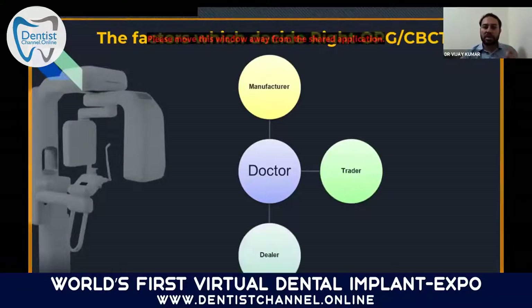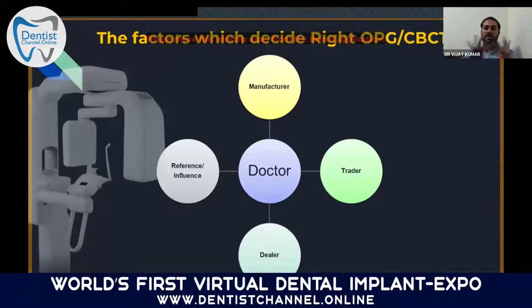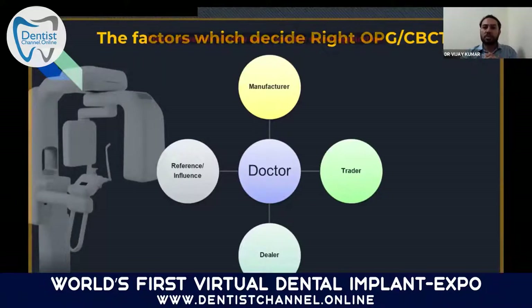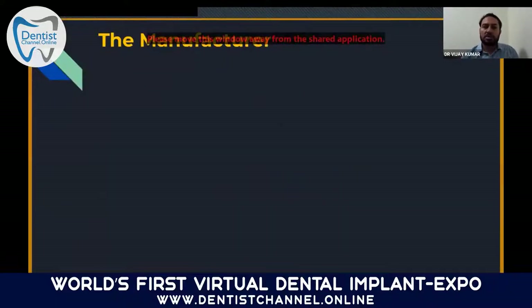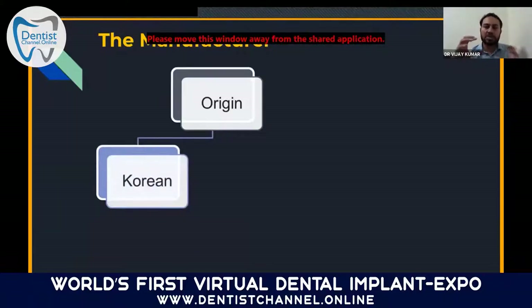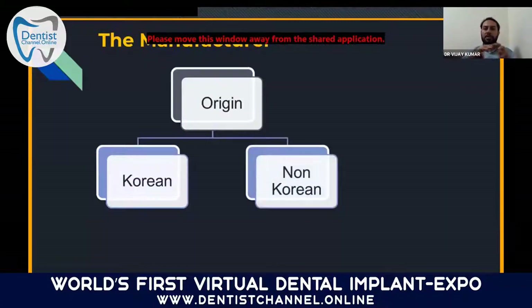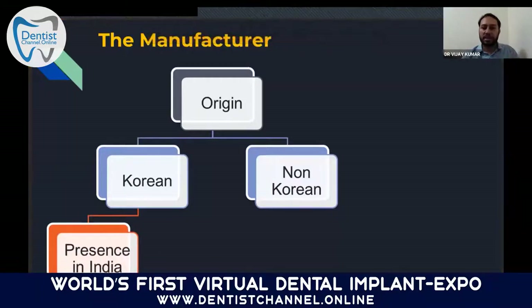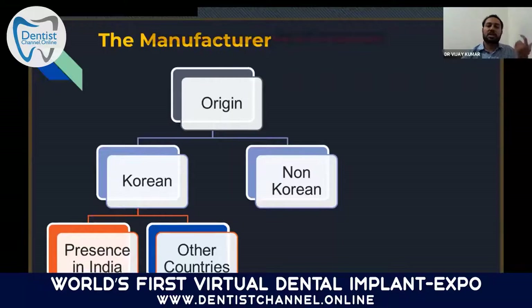When choosing a machine, there are four components to evaluate: manufacturer, trader, dealer, and reference of influence. For the manufacturer category, first check whether the machine is a Korean model or non-Korean model. In India, companies of OPG and CBCT are divided into two main categories: Korean and non-Korean. For Korean models, check how many years it has been present in India and in other countries.